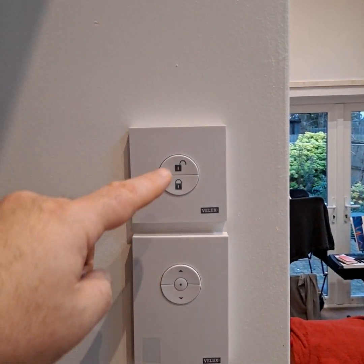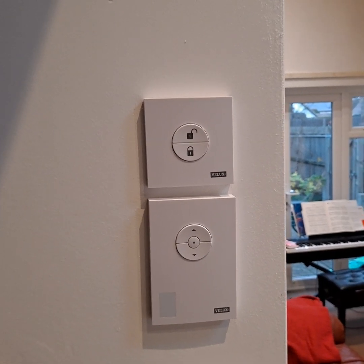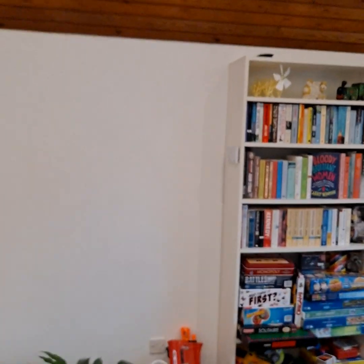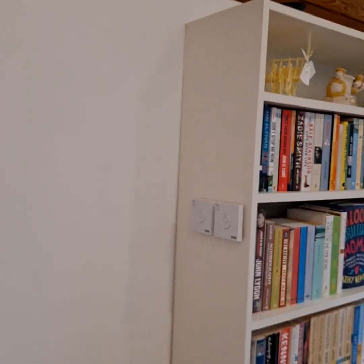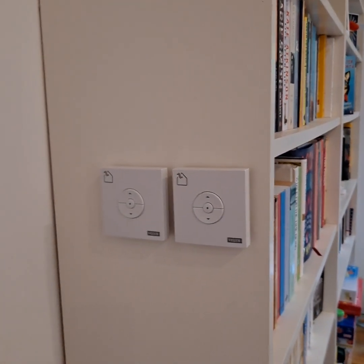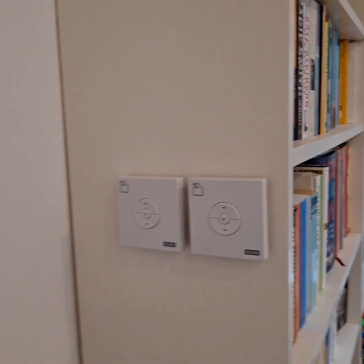So these controls are via the internet, via the Wi-Fi. So if the Wi-Fi goes down, they don't work, which is a bit surprising, but there we go. If the internet goes down, they talk to the web server. However, these ones are short distance radio ones, so these work all the time. They're just battery powered.